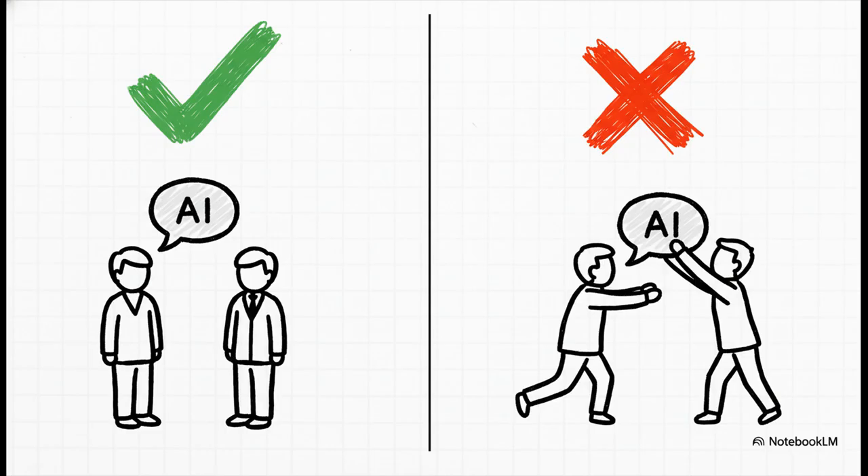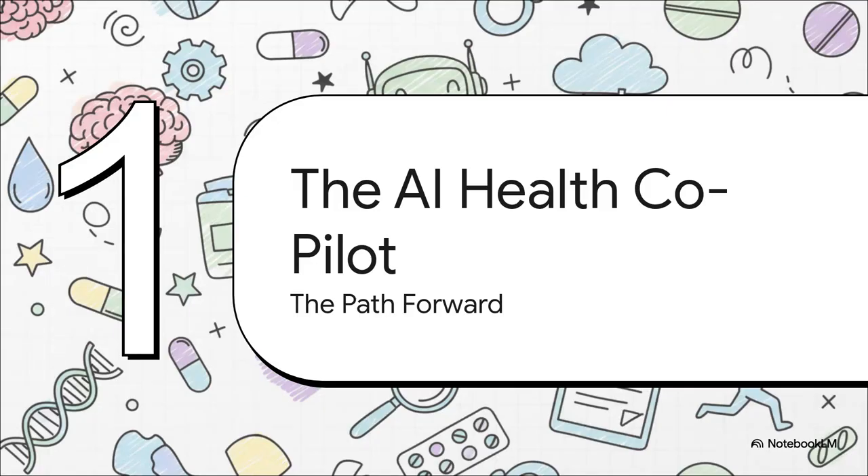This is probably the most important point, so let's be super clear. ChatGPT Health is a tool to support you — for understanding, for preparing, for navigating. It is absolutely 100% not for getting a diagnosis or for replacing the actual medical care you get from a doctor or nurse. Thinking of it as an AI health co-pilot is probably the perfect way to frame it.